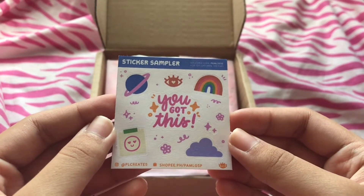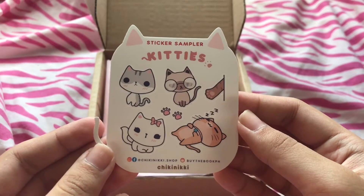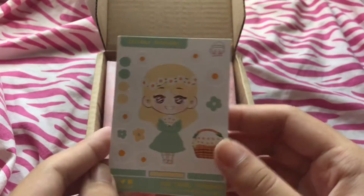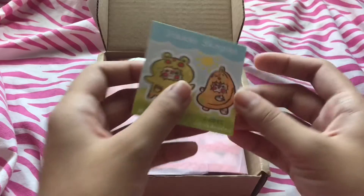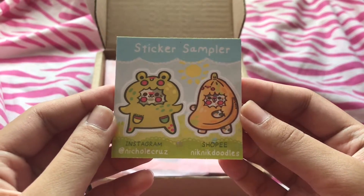And this one — it's so cute, thank you again. And this one, another freebie — thank you for this too. And then this other freebie, so thank you so much for that too. And this other freebie — thank you so much for all the extras and freebies.